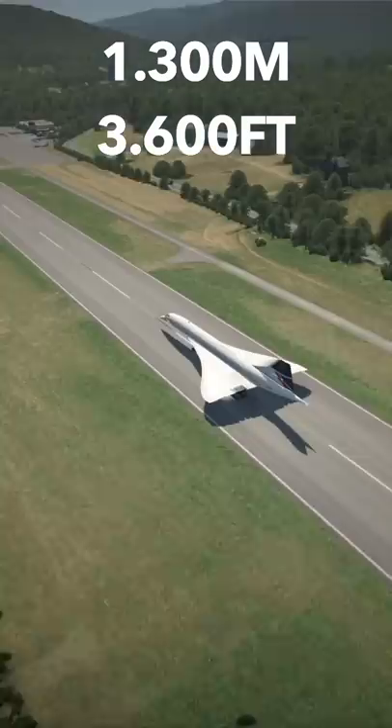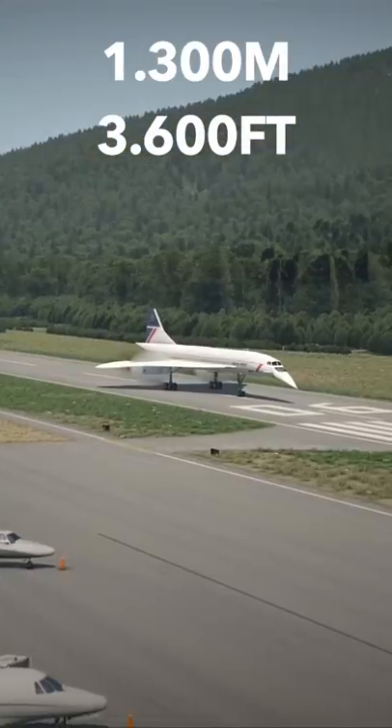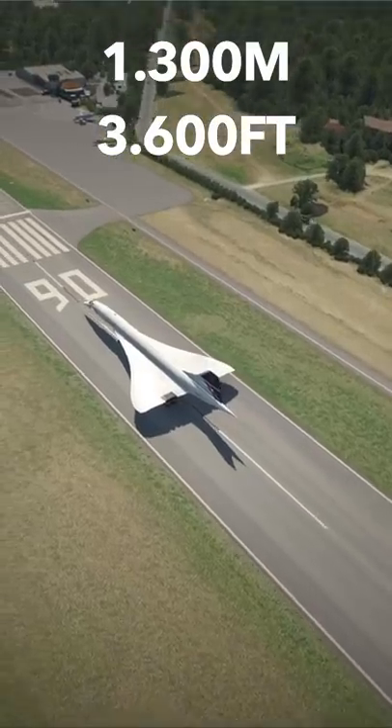I've seen better landings, but let's see if we're stopping — which we are. That is very nice, let's move on.